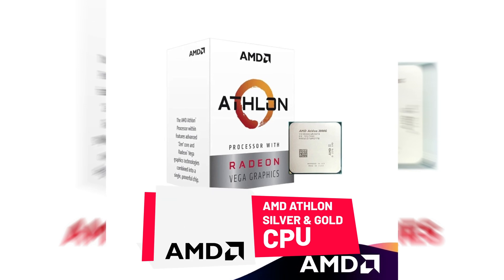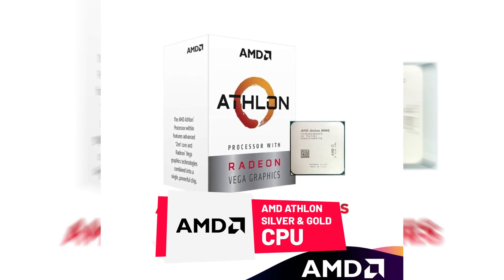At the very bottom of the list we have AMD Athlon Silver and Gold CPUs. These CPUs are very affordable and pocket-friendly, and are mostly used in light computers meant to do simple stuff like working with documents and surfing the web. These CPUs usually come with two cores and four threads.